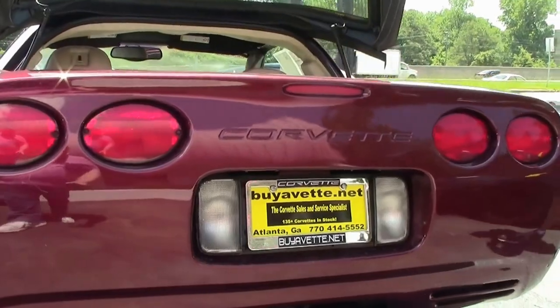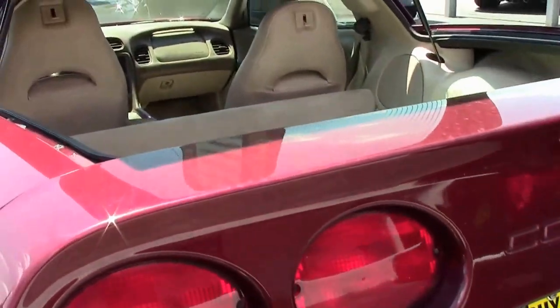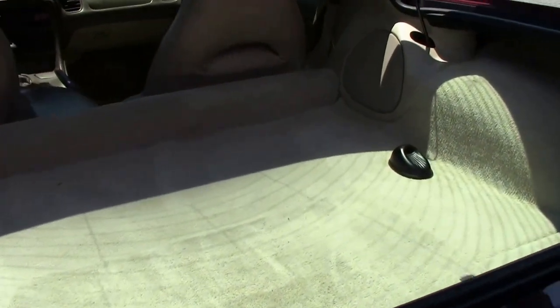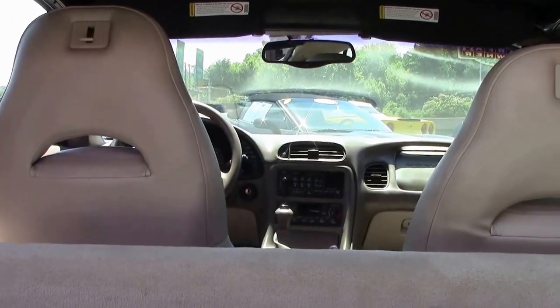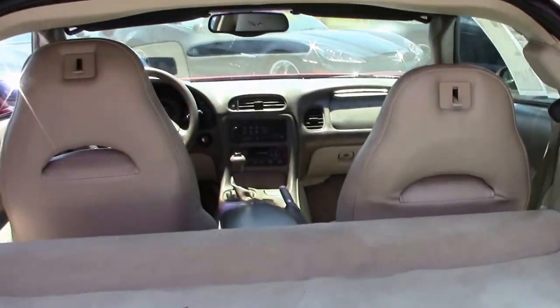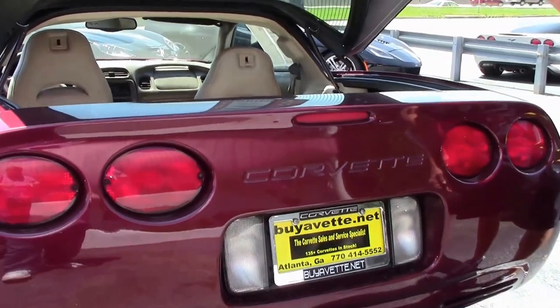One of the things I want to show you on this Corvette Coupe is all the room — a lot of room in this trunk space. The top does come out, and you do place it back here. So if you're looking for a weekend warrior or a daily driver, this might be the one.